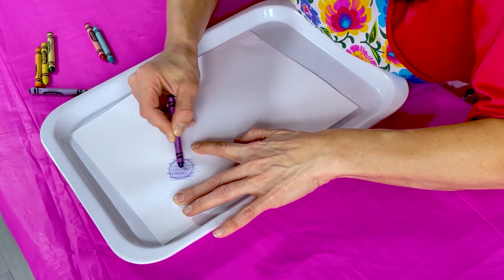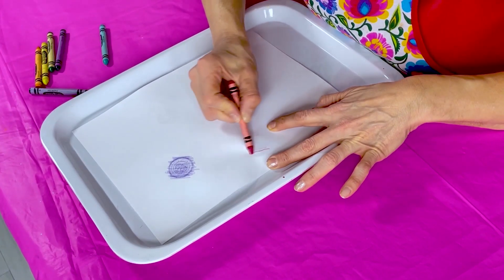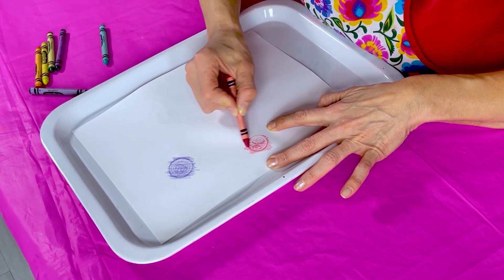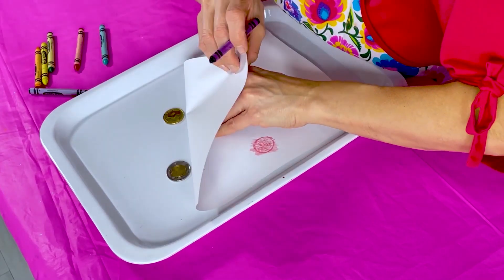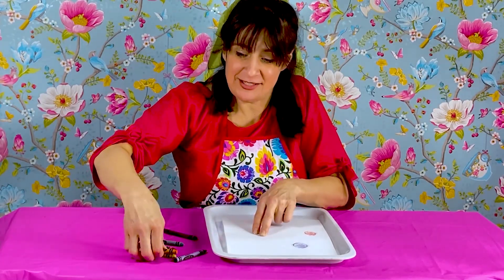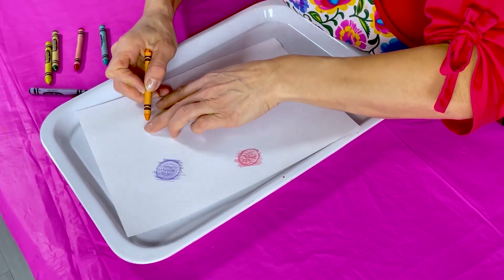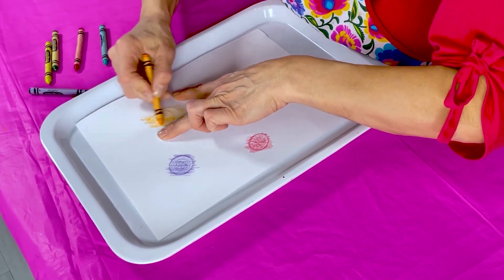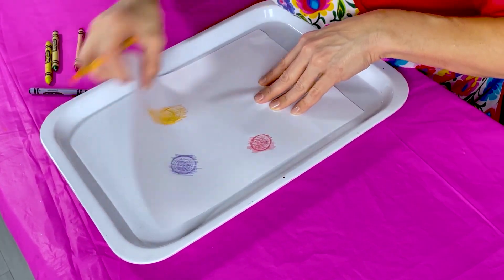That one is my toonie — my polar bear — I can kind of see it. I'll use red for this coin — it's my quarter, which has a caribou. My quarter is worth 25 cents. Look at the picture of the caribou — you can see the antlers. Often there are pictures of people's faces on coins or buildings. And this one is my loonie, the loon — I'll switch to orange. And here's my nickel, which has a beaver on it.